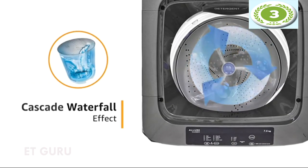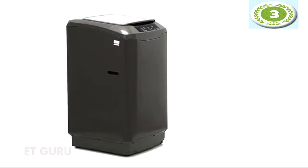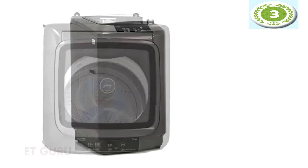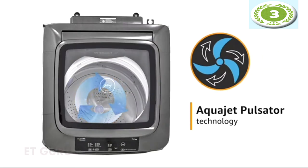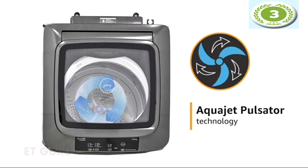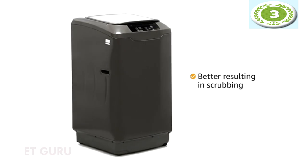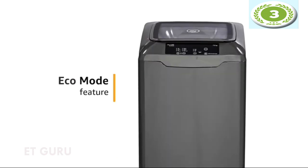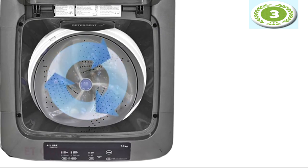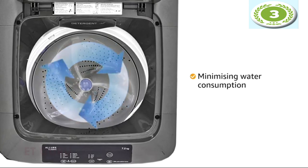The machine comes with a unique washing action called the casket waterfall effect, which acts like a waterfall flowing from both sides of the drum, forcing dirt out of the fabric. It also features an aquajet pulsator inspired by modern aircraft rotors, whose large surface area offers more contact for better scrubbing. The eco mode minimizes water consumption compared to normal wash mode, making it environment-friendly.